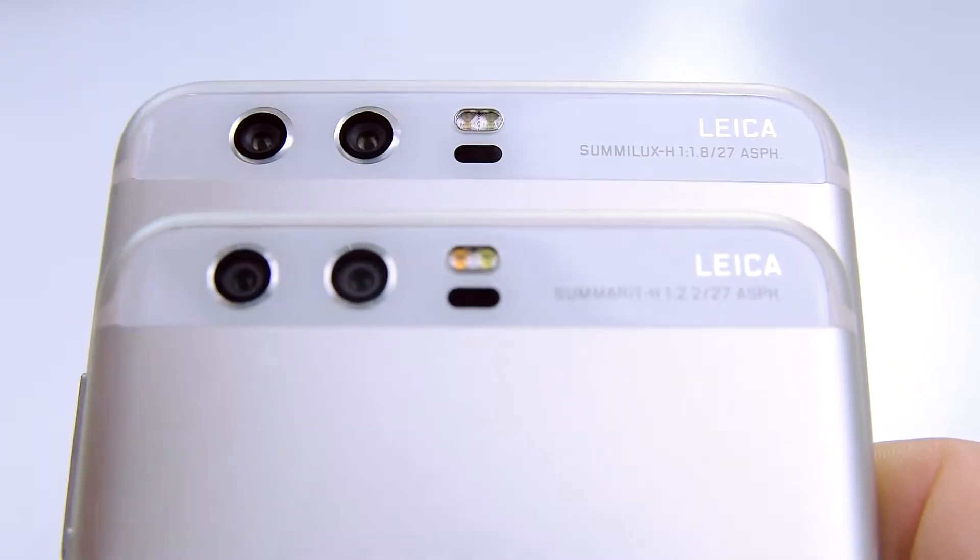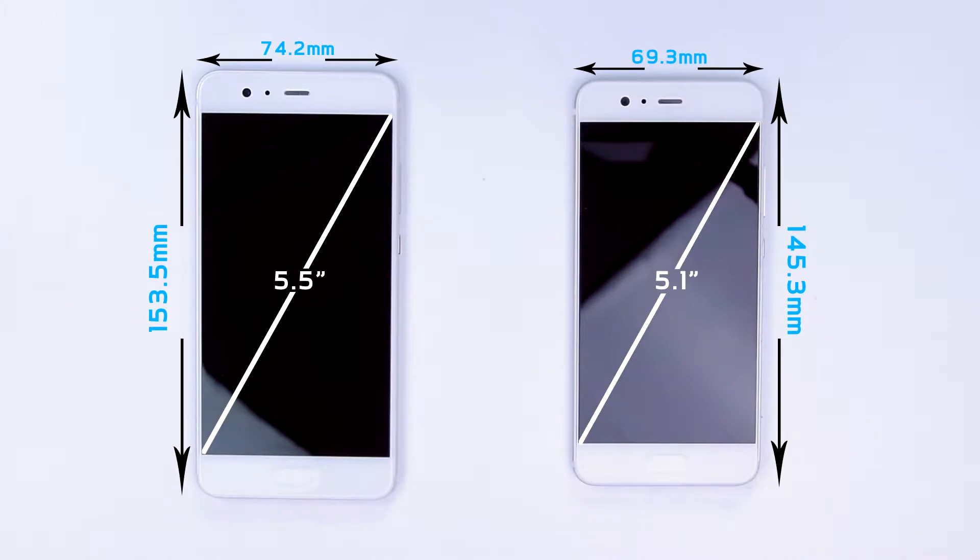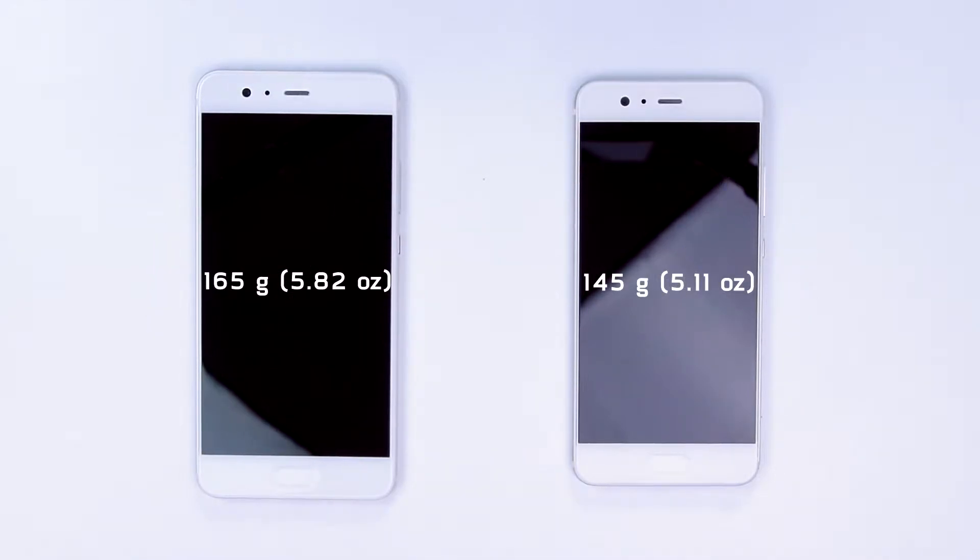The size is one of the biggest traits. The Huawei P10 Plus has a 5.5 inch IPS LCD display, while the Huawei P10 has a 5.1 inch IPS LCD display, which makes it a 71.17 screen-to-body ratio.